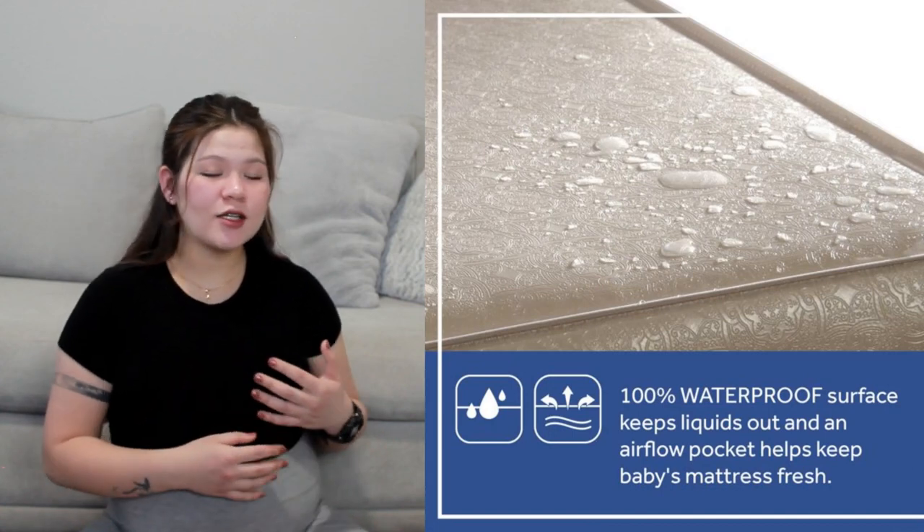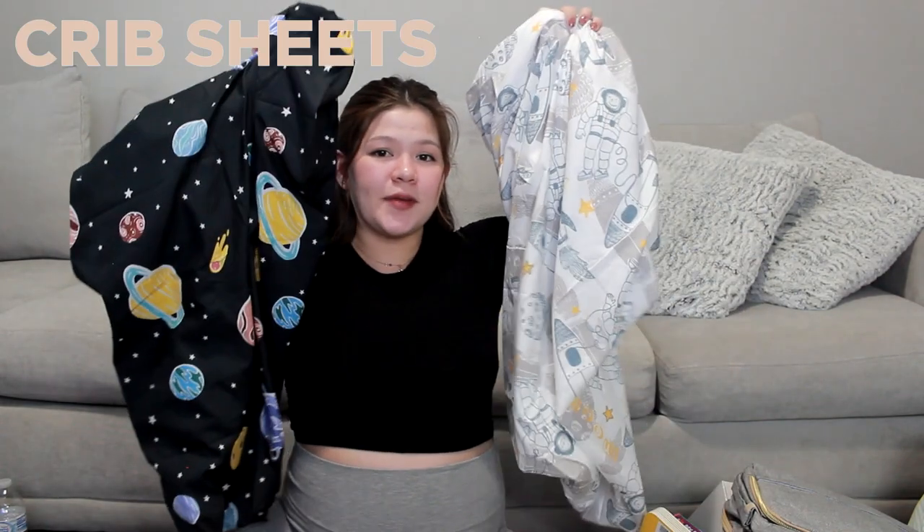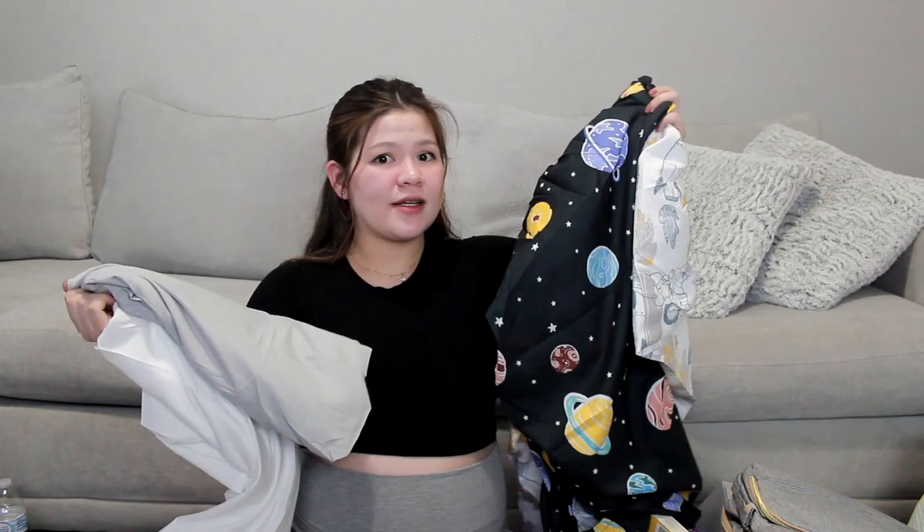Another reason I bought this mattress is that it's already waterproof, so I don't need to buy an extra waterproof cover. But if you can't find a waterproof crib mattress, you can buy a waterproof crib sheet or anything that can protect the mattress so it lasts longer. For crib sheets, nothing special — you just need regular crib covers. The nursery theme I chose is Celestial, so I bought matching designs plus extra plain colors — one gray and one white — so I always have a replacement when there's a diaper leak or spit-up.